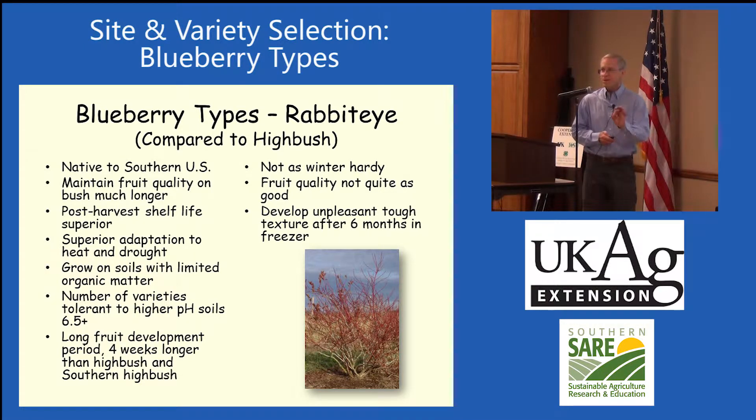And I said, how do you tell that? And he said the highbush have decaying berries in the cups, so the rabbit eyes hold up really well. They're very well adapted to drought and heat. They grow in soils that have a little lower organic matter. There are a number of varieties, and they tend to be a little more tolerant to higher pH, which highbush blueberries are not.